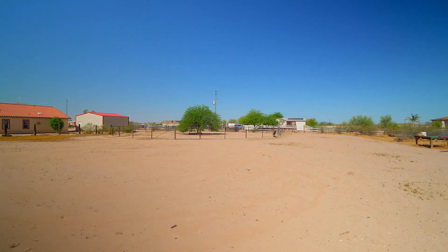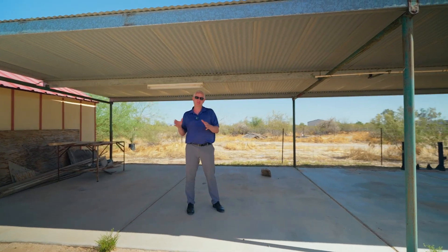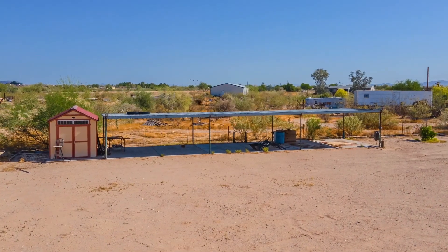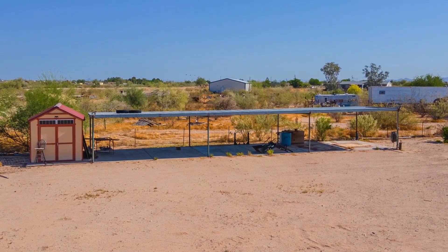The second section has running water and power both to it. This is all poured slab, so you could divide these out and make horse stalls. It's already covered over, and this one would probably fit three to four horse stalls. It has a shed next to it, which would be a perfect tack room.